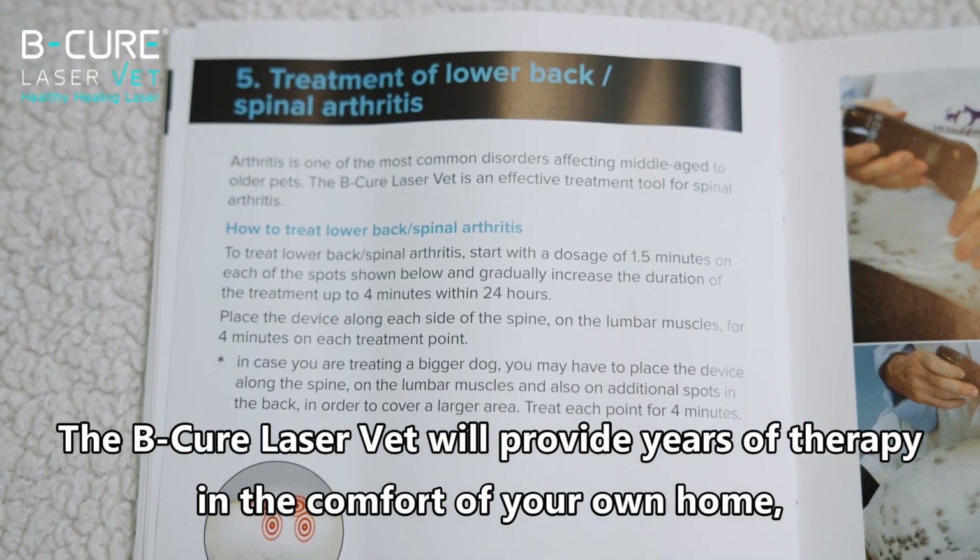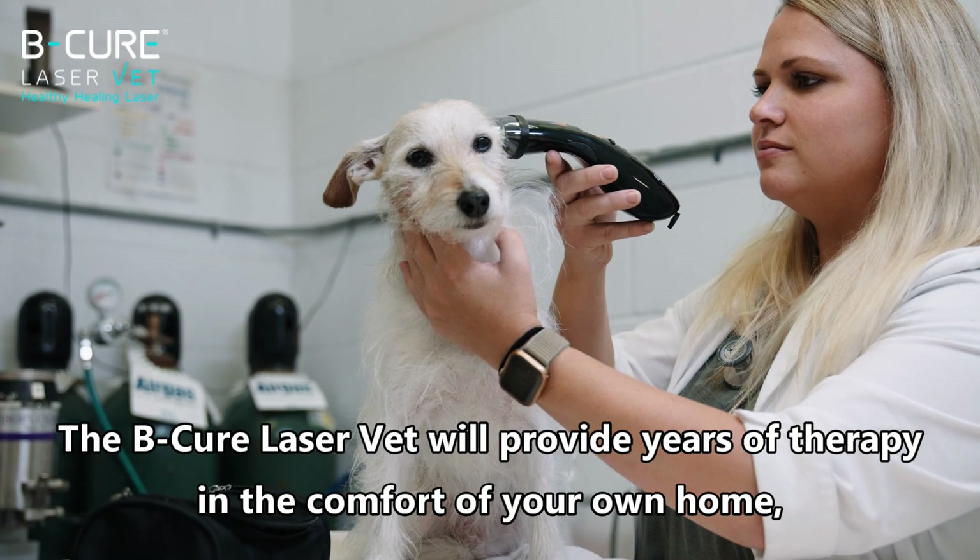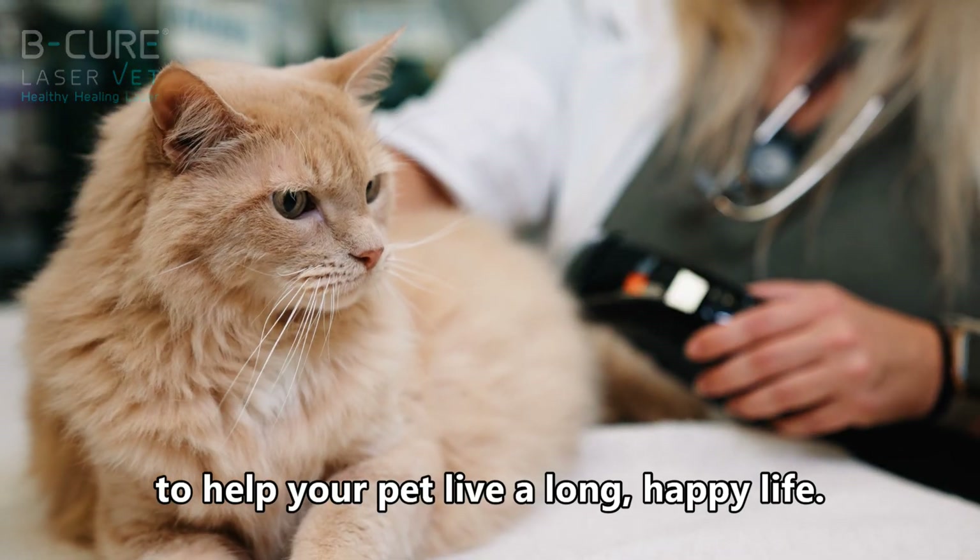The BeCure Laser Vet will provide years of therapy in the comfort of your own home to help your pet live a long, happy life.